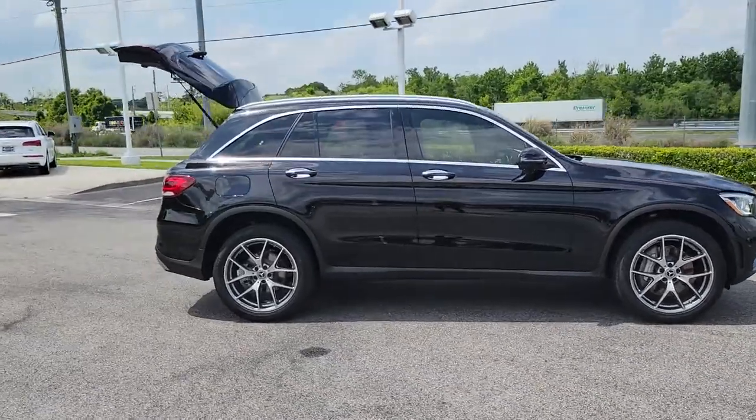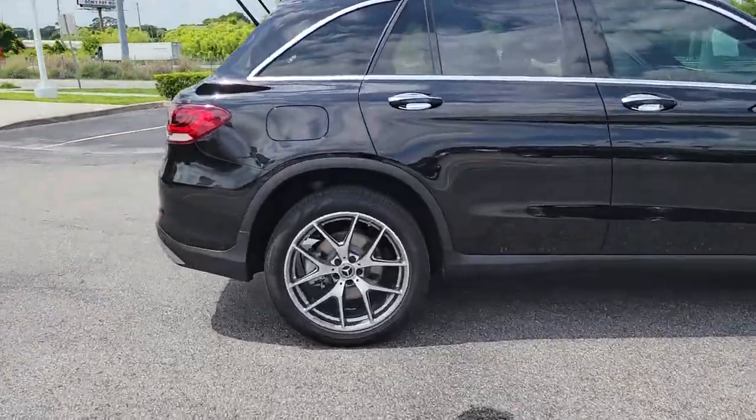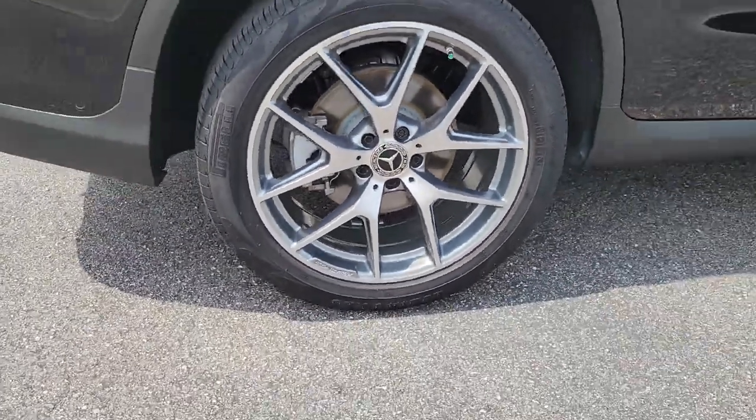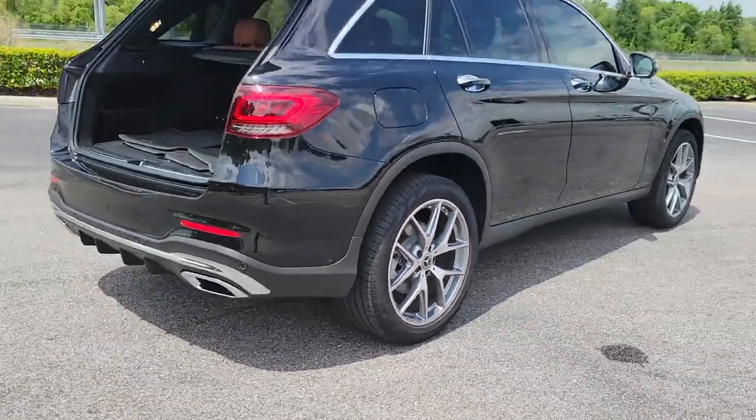This could be the car for you. The 2020 Mercedes-Benz GLC. This vehicle still has fewer than 20,000 miles on the clock, so it won't last long.